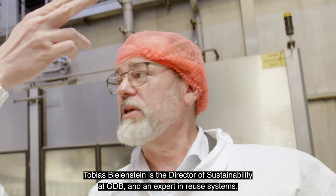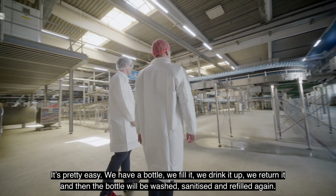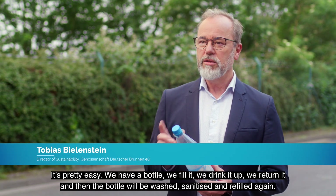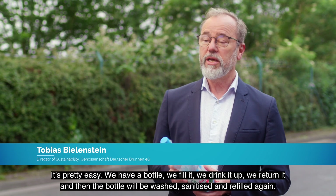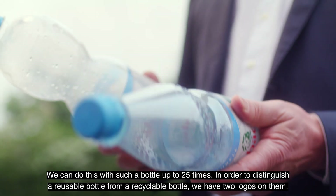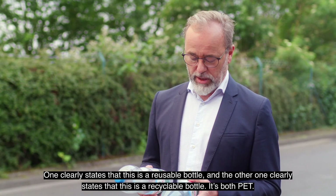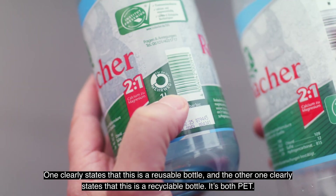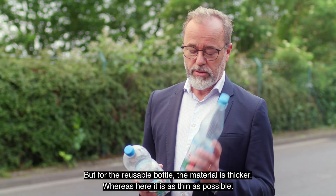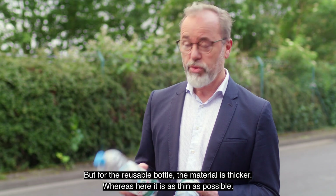Tobias Bielenstein is the Director of Sustainability at GDB and an expert in reuse systems. It's pretty easy. We have a bottle, we fill it, we drink it up, we return it. Then the bottle will be washed, sanitized and refilled again. We can do this with such a bottle up to 25 times. In order to distinguish a reusable and a recyclable bottle, we have two logos on them — one clearly states this is a reusable one, and the other states this is a recyclable one. It's both PET, but the reusable bottle material is thicker, and the recyclable one is as thin as possible.